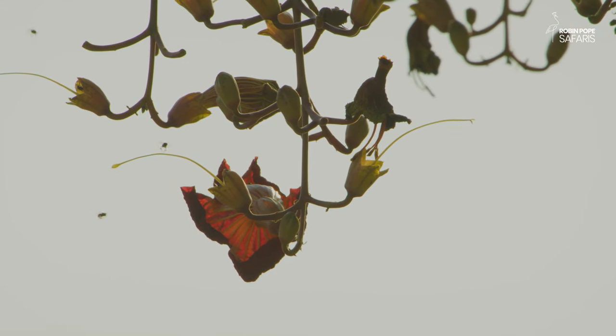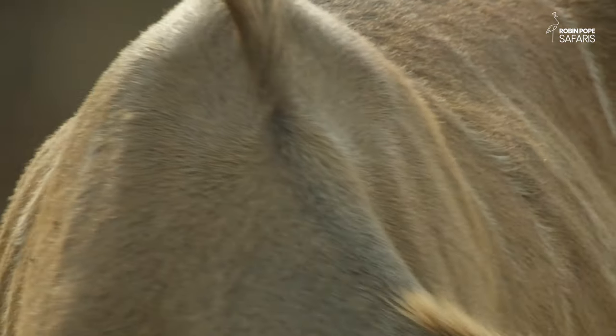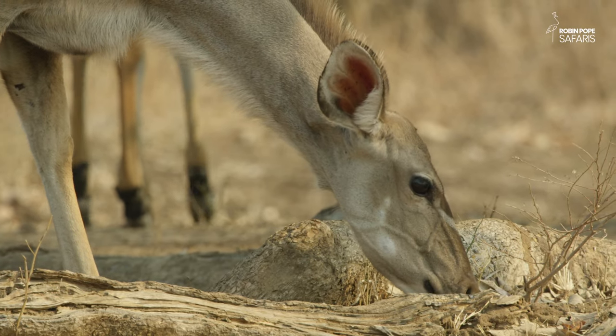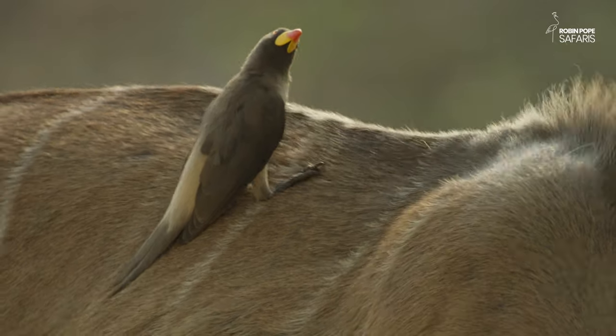The sausage trees are in bloom, and the falling flower buds draw an otherwise secretive antelope out into the open. The kudu is a browser that generally lives in thicket habitat. Apart from leaves, they also feed on fruit and pods, and the sausage flowers are a favourite.